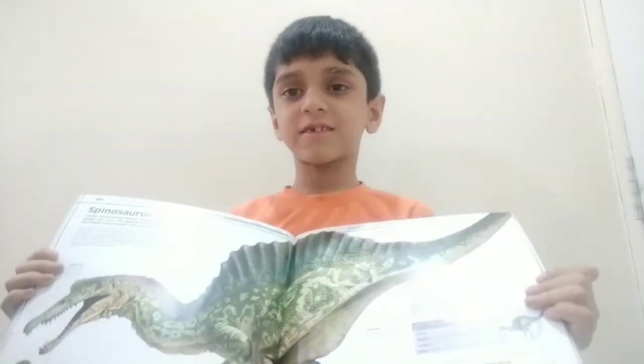So this is a Spinosaurus. Spinosaurus means — did he have spines? Yes. Where? In his back.